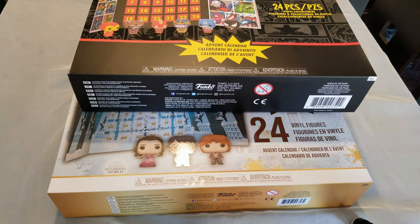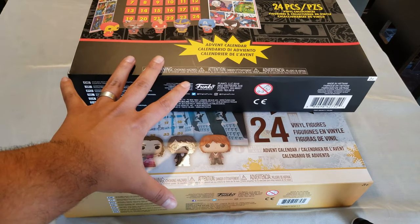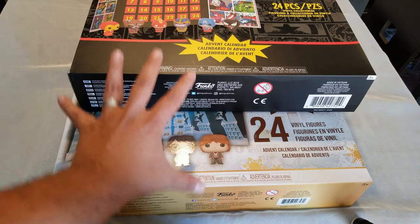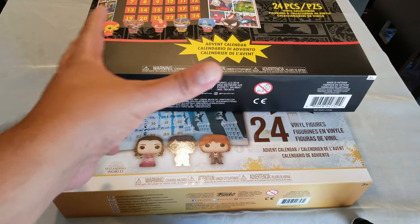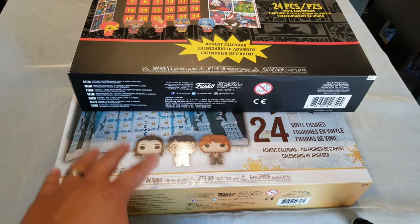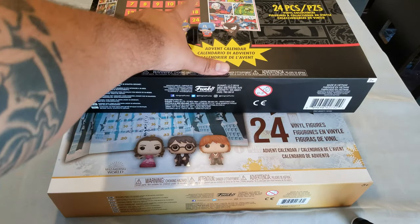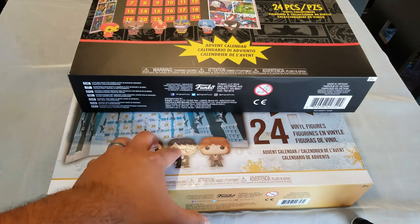Hello everybody, welcome to a new video! Today we have these Funko Pop advent calendars. I've been itching to open them, but I'm going to open one a day. Today is December 1st, so we're opening the first one. If you want to subscribe, just check it out — I'm going to do one a day until the 24th, until Christmas. Let's get to it!